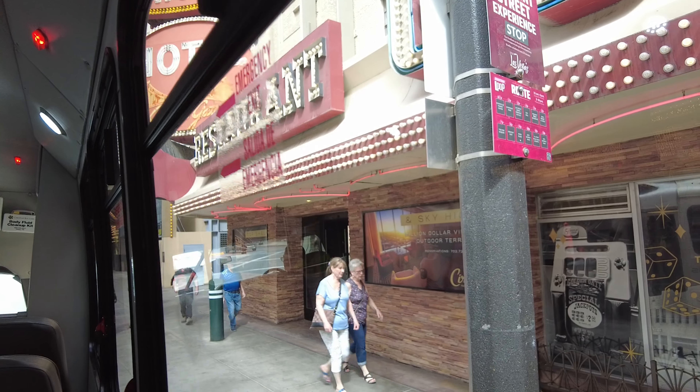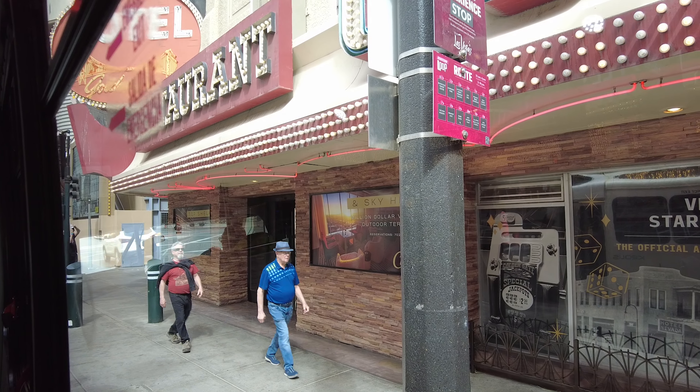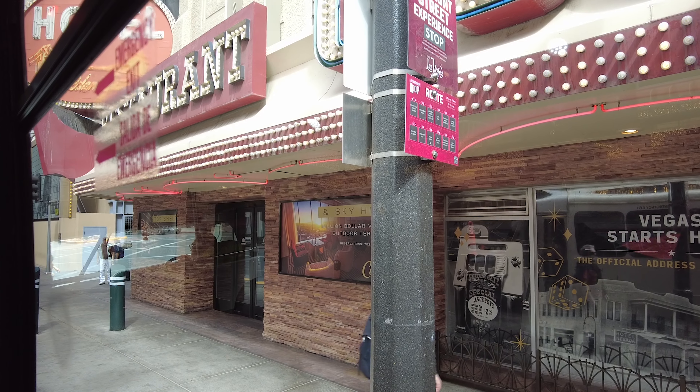Here we are back at our original stop — about 51 minutes exactly to make the entire loop. The free downtown loop has three shuttles operating at a time. They run on a 47-minute schedule with a four-minute recovery time, so our 51 minutes to do the entire loop is exactly how long it should take.